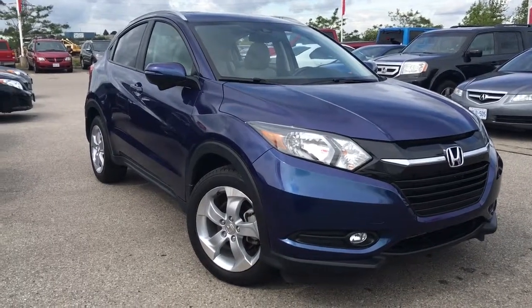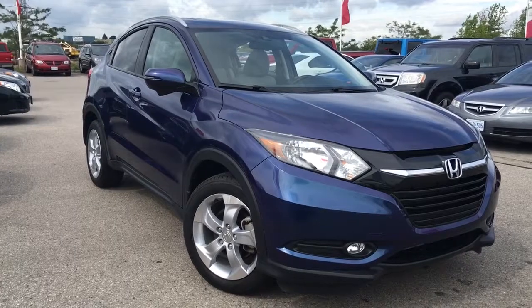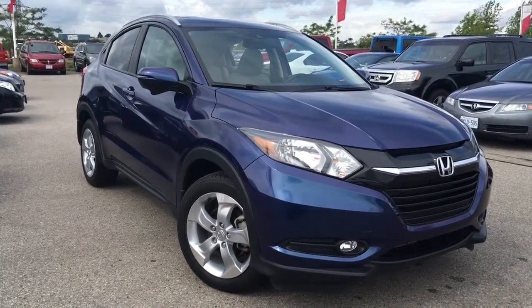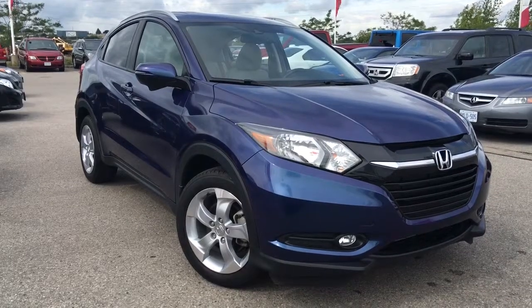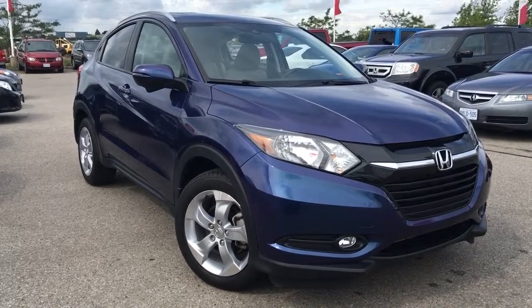Hello and welcome. Thank you for dropping in. It's Kristen Frey with Whitby Oshawa Honda, and today we have a gorgeous Carproof clean 2016 Honda HR-V in the EXL with navigation trim level with all-wheel drive, sitting before us in a deep ocean pearl exterior.